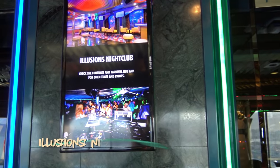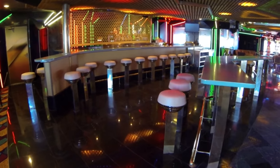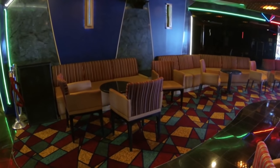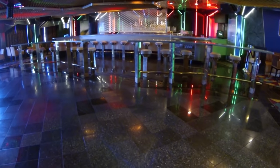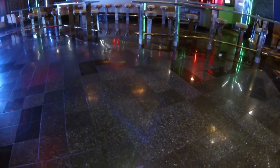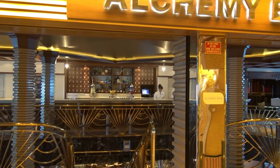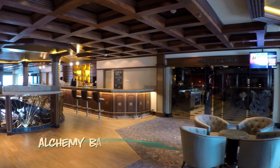Illusion's nightclub has just about everything you could want — neon lights, a big inviting bar, a DJ booth, comfy chairs, and a spacious dance floor. Now let's get a look at another venue added in the 2016 refurb. It's the Alchemy Bar and it's one of my personal favorites.